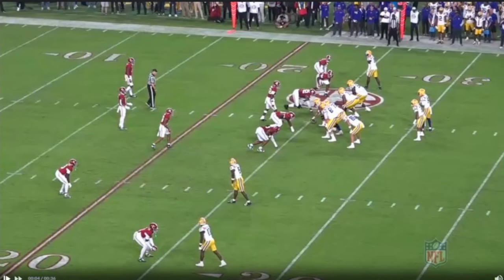Same play again - bread and butter here. Shallow, reading this defender: does he get depth, does he take away that post or in route, or can you hit it? Quick hitch again - nice, accurate throw right on the face mask of the receiver while he's getting hit. Body right there, doesn't phase him. Great throw, great play. Nice little run after catch.